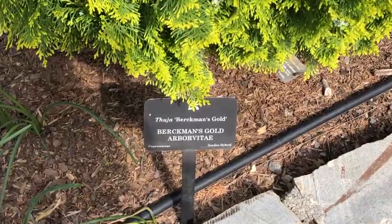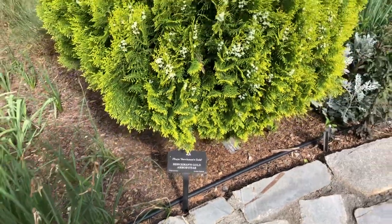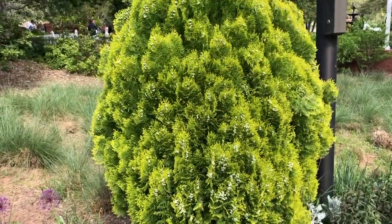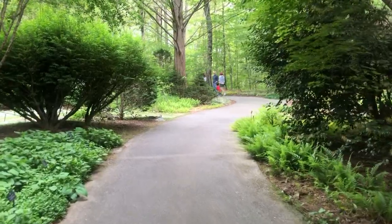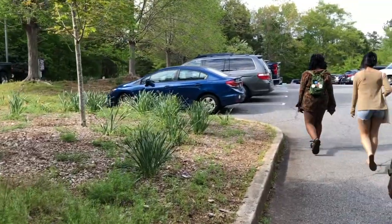The color of this tree was so pretty — it's called Barrickman's Gold. I even got a selfie with it. After a couple of hours of exploring, we headed back.